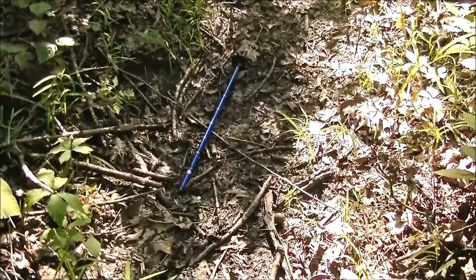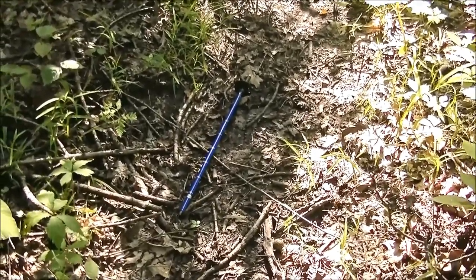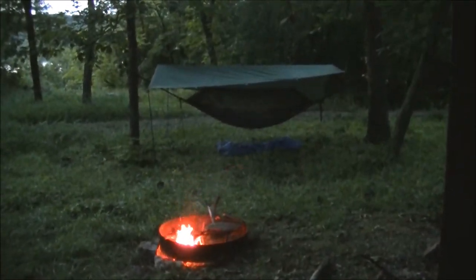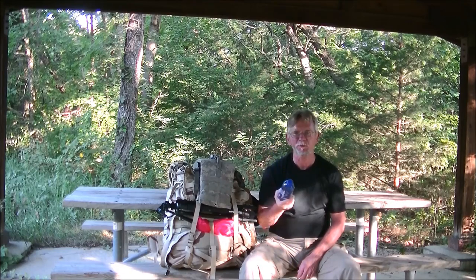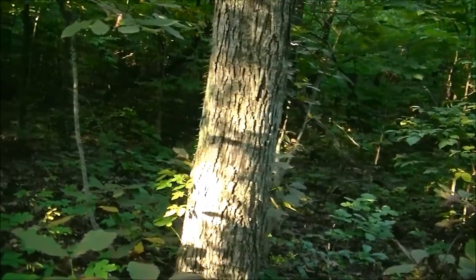We're heading back in the other direction now. I think I'm going to head back to one of the campsites — we'll figure out which one when we get back that way. Freaking spider webs everywhere.